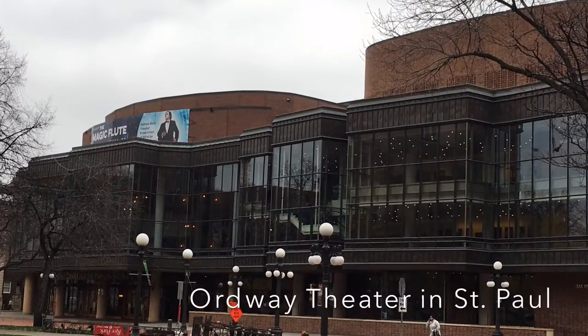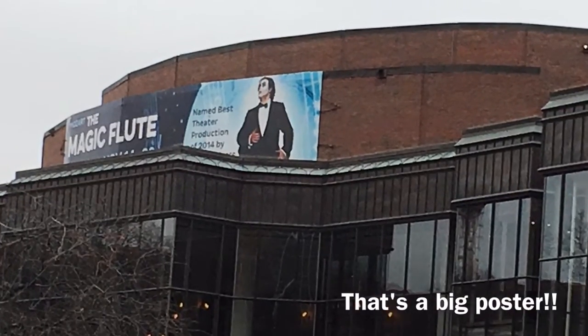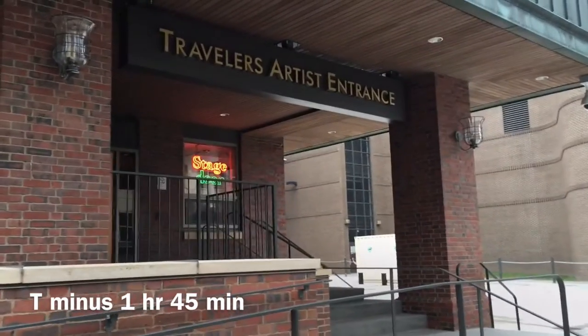The Magic Flute has returned to the Minnesota Opera, and this time around I thought it would be interesting for you to see what an artist does in preparation before she or he ever steps on stage.